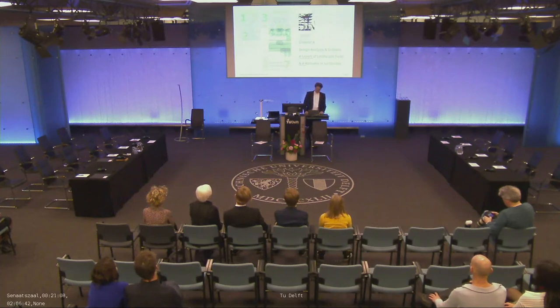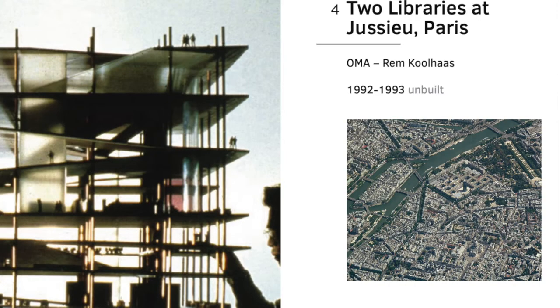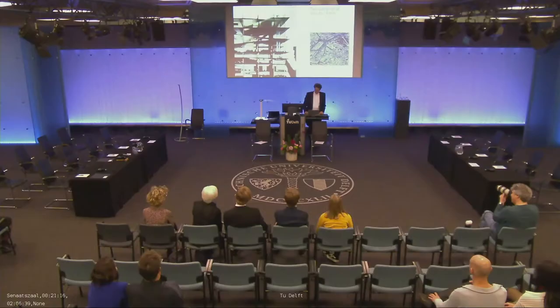One of the projects I'm looking at is two libraries at Jussieu in Paris. Here you see the site. It was designed by OMA, a Dutch office, and Rem Koolhaas, the leading architect of the office, in a competition in 1992, which they won.